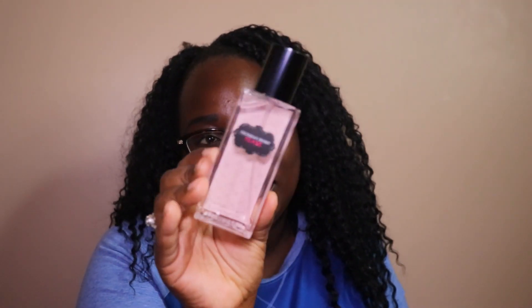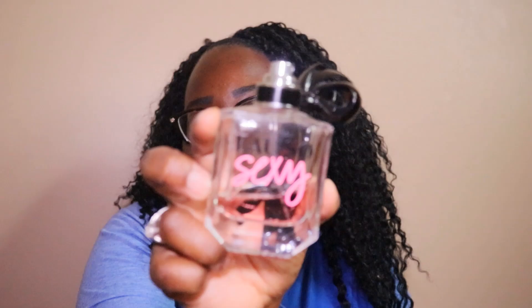The next one is Victoria's Secret Tease, but this one is in the little travel size package. This one is the Oh So Sexy. I feel like I fell in love with this at one point — I have spurs when I love stuff, and then I don't love it anymore and I stop using it. So that's why a lot of my stuff is like half used.